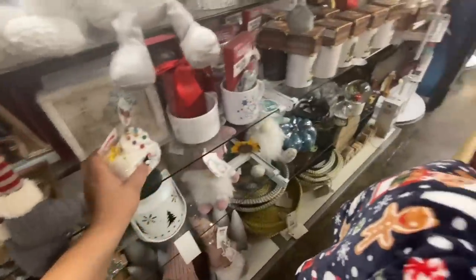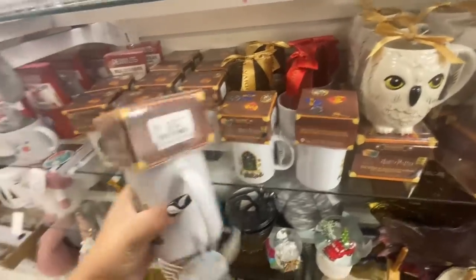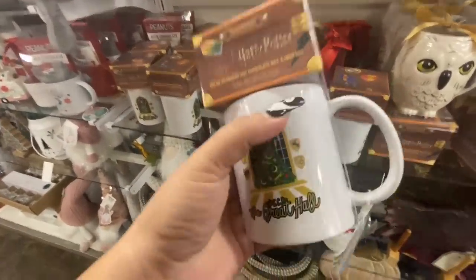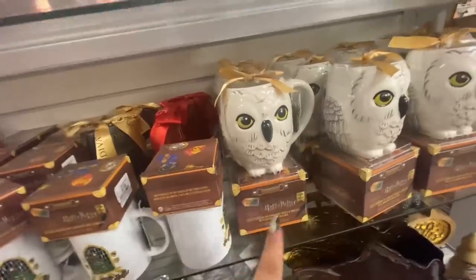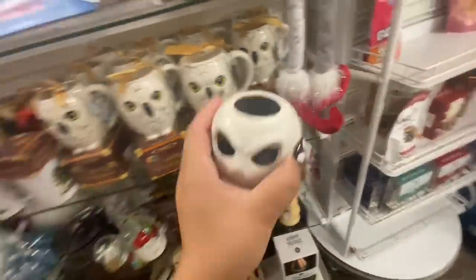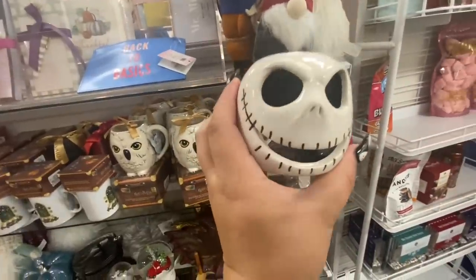They have like your Harry Potter gift sets — this one is $7.99 and it comes with hot cocoa mix at the top and an owl, also with hot cocoa and marshmallows. Oh, what is this? Jack Skellington — look how cute! $7.99. I think he's a tea light holder.